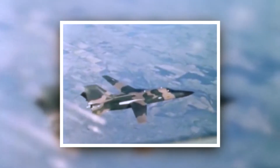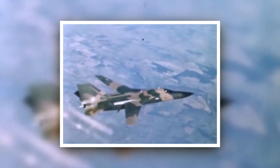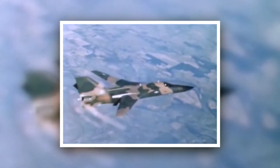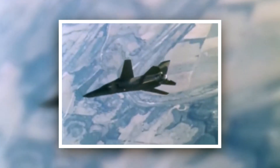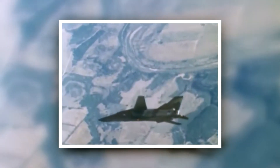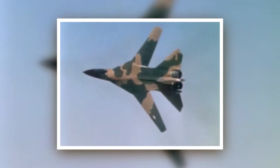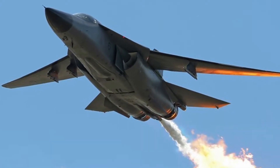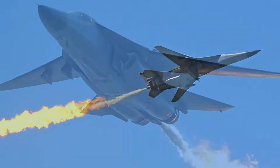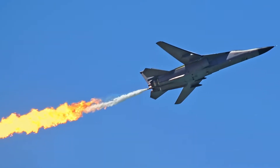The F-111, as most people will remember, came in in the 70s — 1974 — but had a little bit of a checkered life even before it arrived in the country, because it had technological issues. Once it arrived in this country, it really proved its capability, serving in the Australian Defence Force and the RAAF. Of course, it's most well known for its dump and burn capabilities. A lot of us in Australia, and particularly in the south-east corner of Queensland, remember it quite well for that little feature.